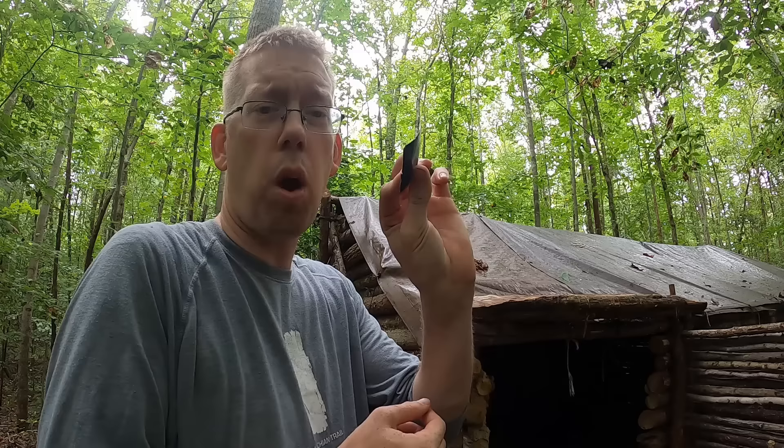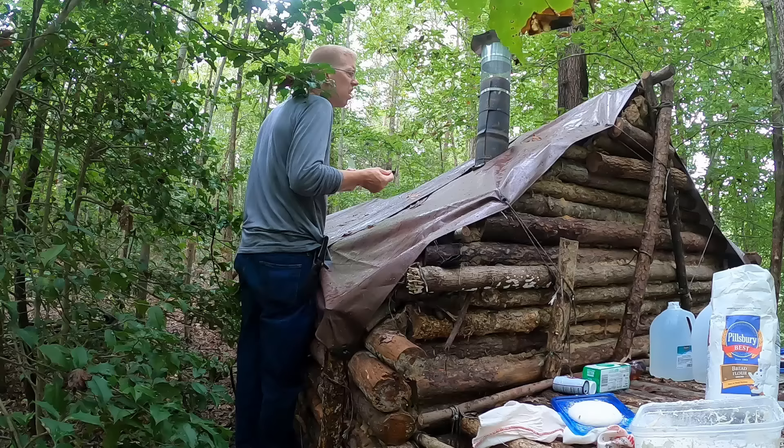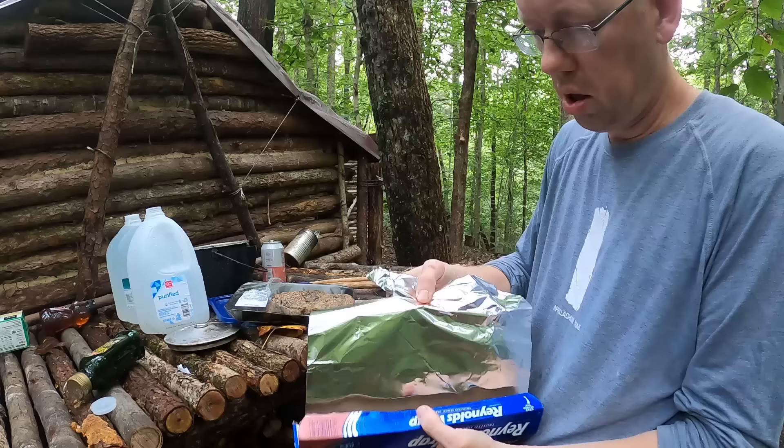I've got these little squares of flex tape — supposedly you can put this on wet surfaces and it'll still adhere, so I'm going to stick it over all the little burn holes I can find. There we go. Peppered pork jowls — time to grill.